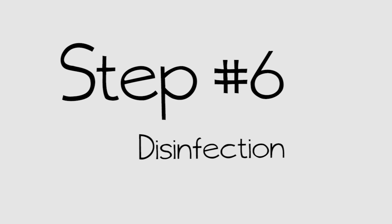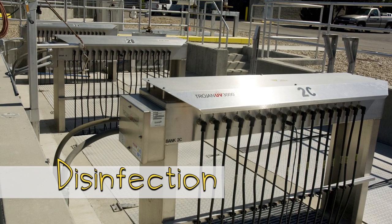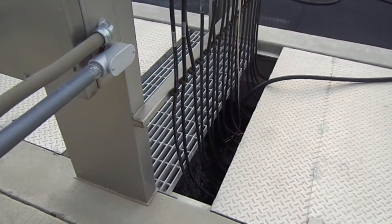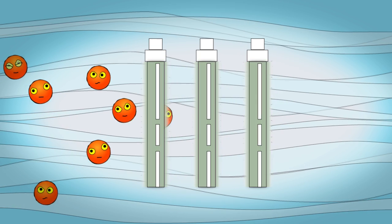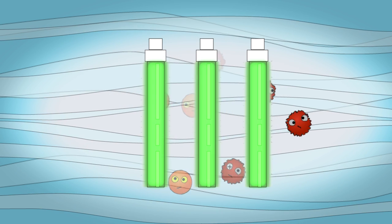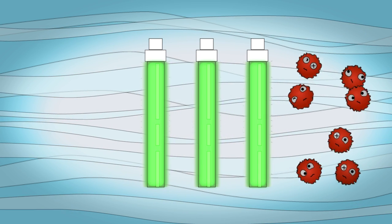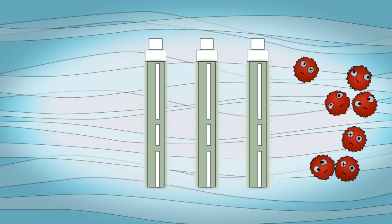Our sixth and final liquid treatment step is critical. One of the most significant threats to human health is waterborne pathogens, so it's critical to disinfect the water before sending it to the river. Water is disinfected using ultraviolet light. The water is sent through UV lamps, kind of like what you see in tanning booths, only way stronger. The UV light inactivates the bacteria that are left in the water before we discharge it.